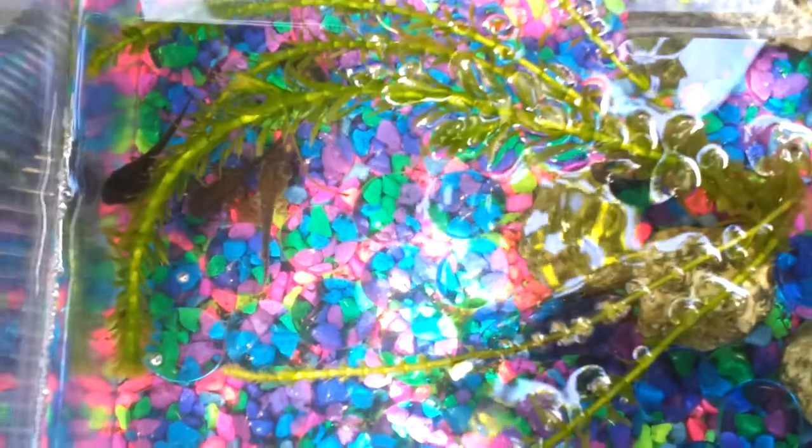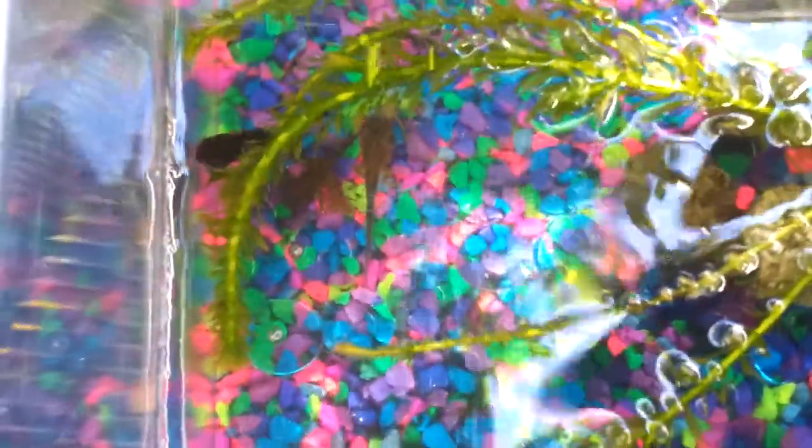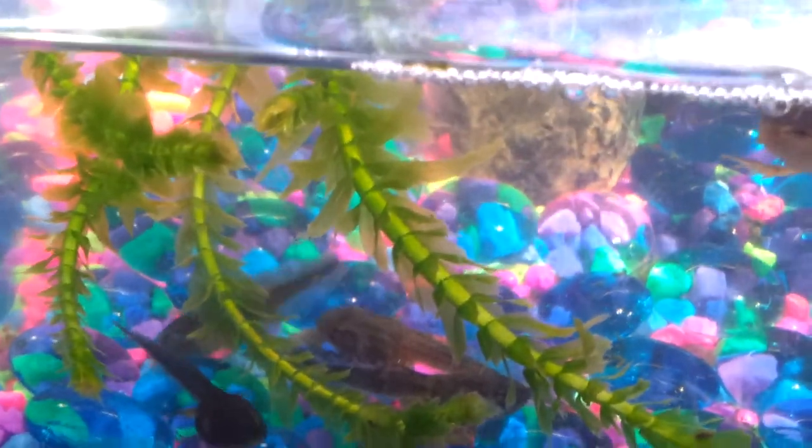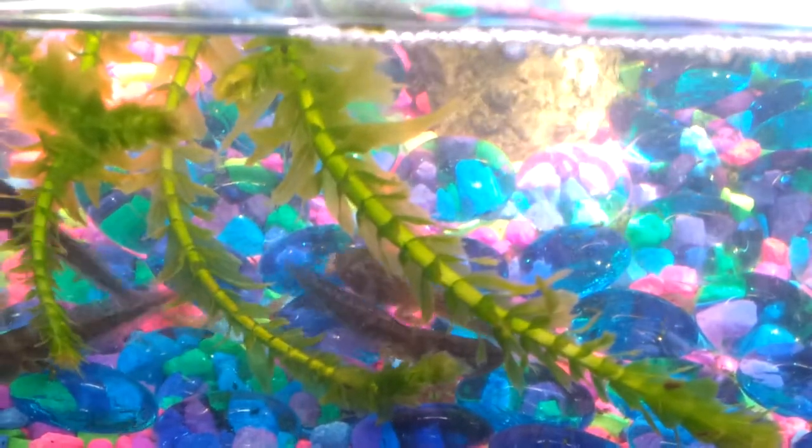They're all doing really good — they're absolutely adorable. I wish I could get you to see the one with the legs and arms. I'm going for it.